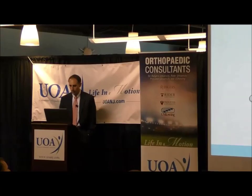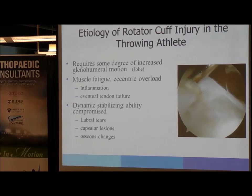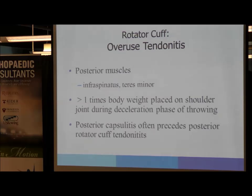Moving on to rotator cuff injury — this really is a continuum of pathology, especially in the throwing athlete, where it usually requires some degree of increased glenohumeral motion. That often occurs from muscle fatigue, leading to eccentric overload, inflammation, and eventual tendon failure. The dynamic stabilizing ability of the rotator cuff is lost, which can lead to labral tears, capsular lesions, and bony changes. In throwing athletes, posterior muscles are involved, with overuse of the infraspinatus and teres minor. About one times body weight is placed on the shoulder during the deceleration phase. Posterior capsulitis and stiffness often precedes posterior rotator cuff tendinitis.